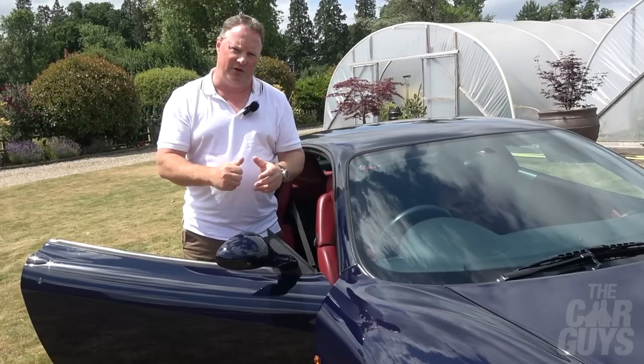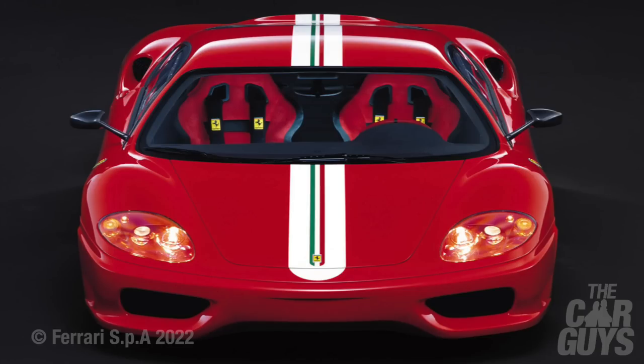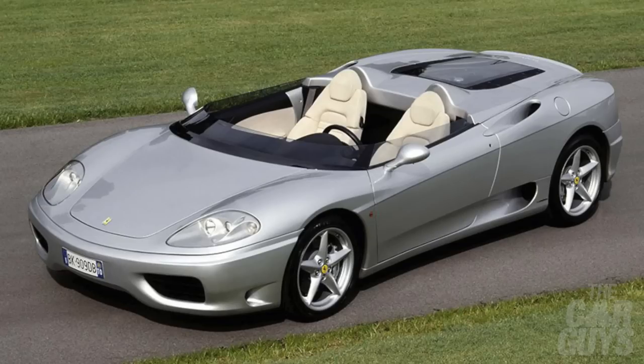Remember that this is also the generation that brought us the magnificent Challenge Stradale, perhaps the greatest stance and engine noise of any Ferrari road car. And a little-known variant of the 360 is the one-off 360 Barchetta, gifted to Ferrari CEO Luca di Montezemolo for his wedding. It was chassis number 1220. Just look at it — what a magnificent thing.